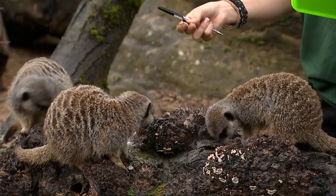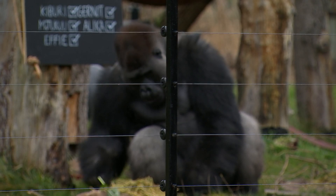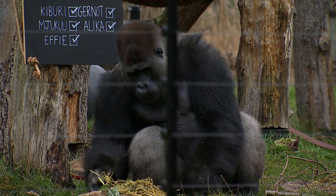But from penguins to meerkats, tigers and gorillas, the zoo's 14,000 animals are under review.